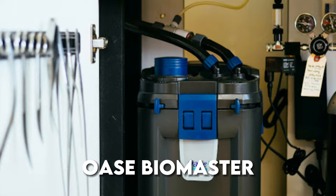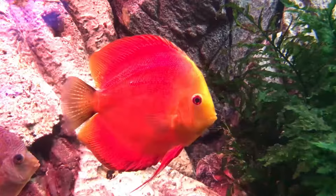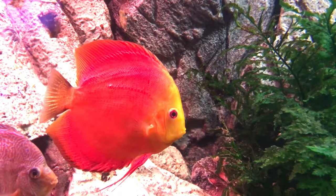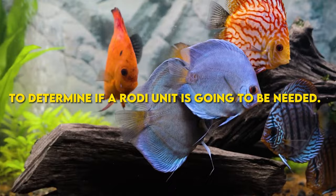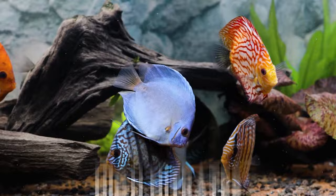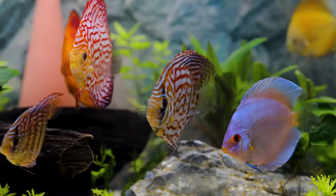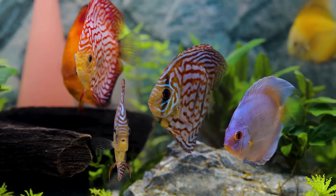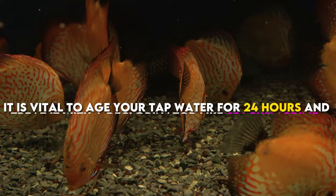Third on our list is source water, which is also a crucial aspect in keeping your discus fish healthy. Discus fish need very clean water, and sometimes tap water is not going to be good enough because it depends on your city's water report. It's essential to get your city's water report and check your tank readings to determine if an RO/DI unit is needed. The main thing to look for is high nitrates — if you have high nitrates coming out of your tap, you may need an RO unit. If you use RO water, you will want to use a trace element supplement like Seachem Discus Trace. You can remove the DI stage to save on resin if your TDS output is within 50 to 100. For those using tap water, it is vital to age your tap water for 24 hours and treat it with a dechlorinator like Seachem Prime.